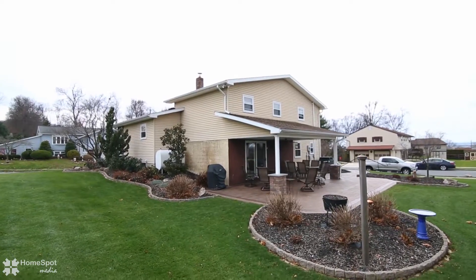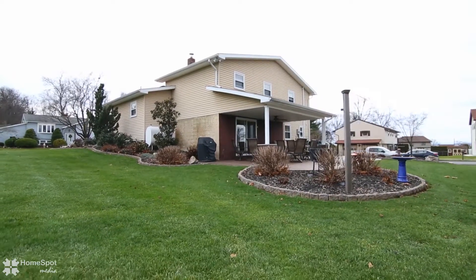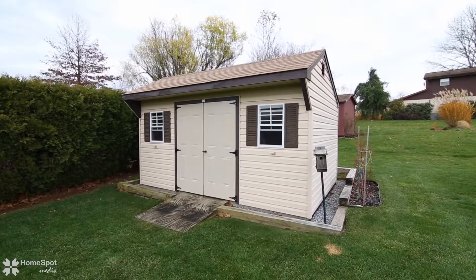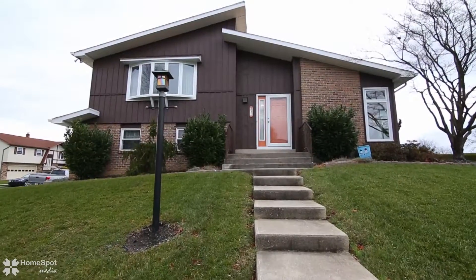This is a great find in the desirable East Penn School District. Schedule your showing today.